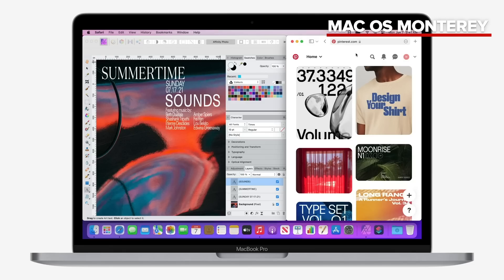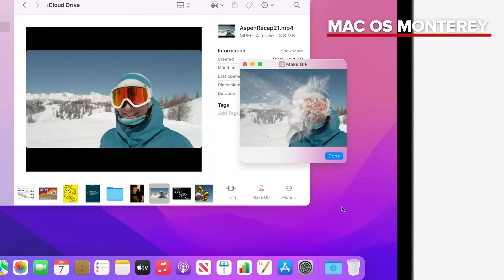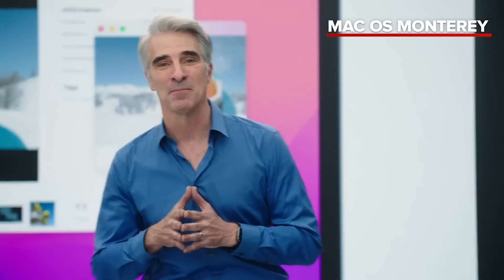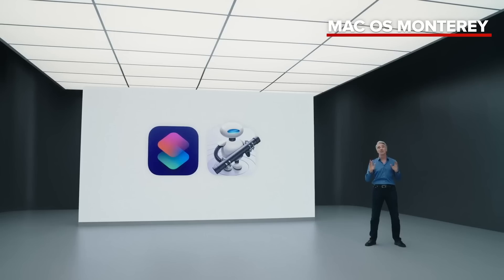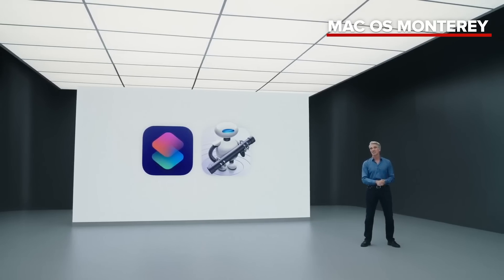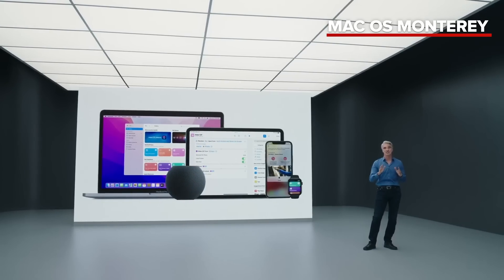We've woven Shortcuts throughout macOS so you can run them no matter what app is open. They're in Finder, Menu Bar, Spotlight, and of course you can ask Siri to run them hands-free. Shortcuts is the future of automation on Mac, and this is just the start of a multi-year transition. Automator will continue to be supported, and you can import Automator workflows into Shortcuts beginning day one. With Shortcuts, there are more ways than ever to create, express yourself, and get stuff done.